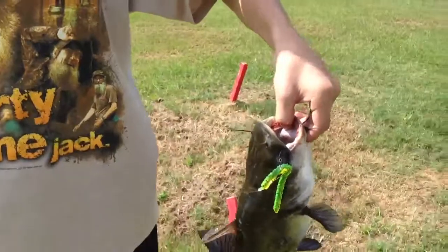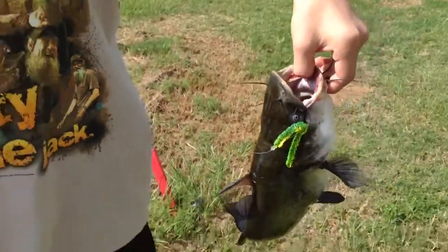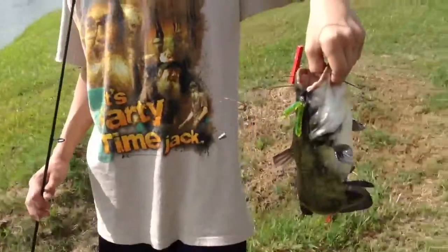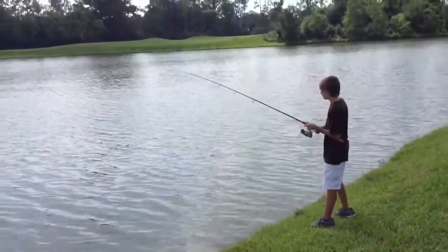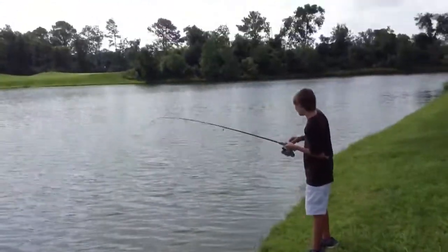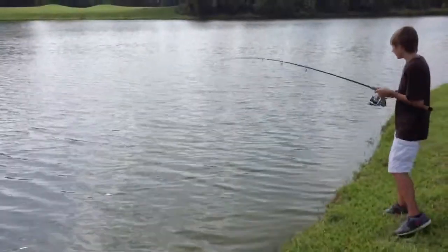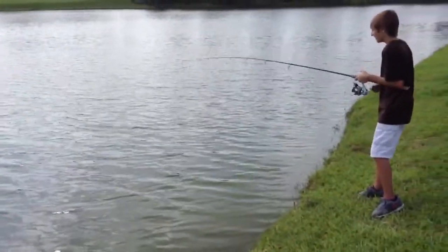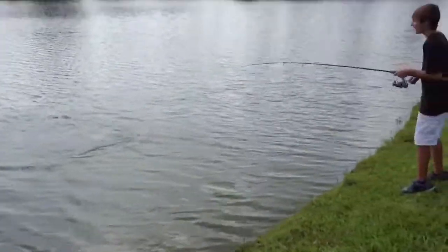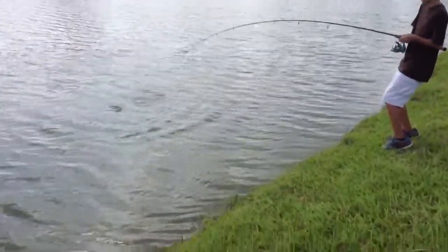It's the second catfish that we caught on an artificial worm, which is really strange in this pond. There it is — we got another one on there. It is a pole bender — he's a pig! Let him tire out. It looks like the same one.